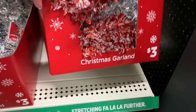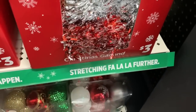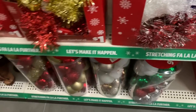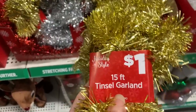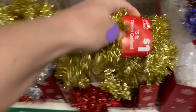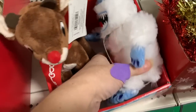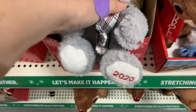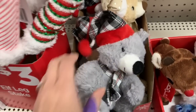And then we have Christmas garland for $3 — stretching fa-la-la further. We have silver, we have blue. These ones are a dollar. We have gold and red and silver. And then we have these little guys, these are $3, and $3 for the 2020 Christmas bears.